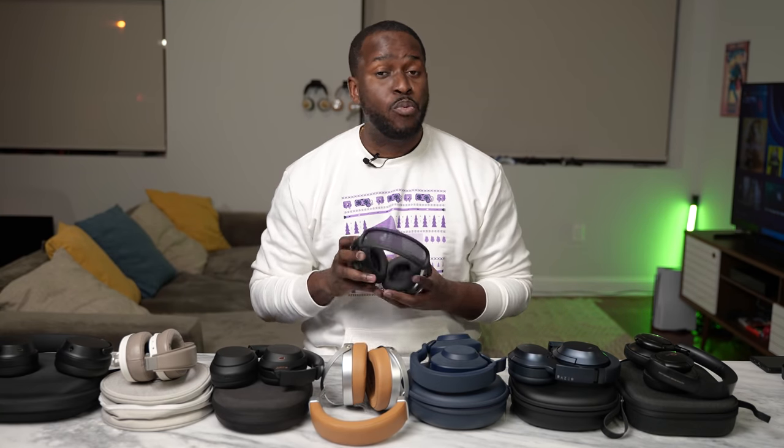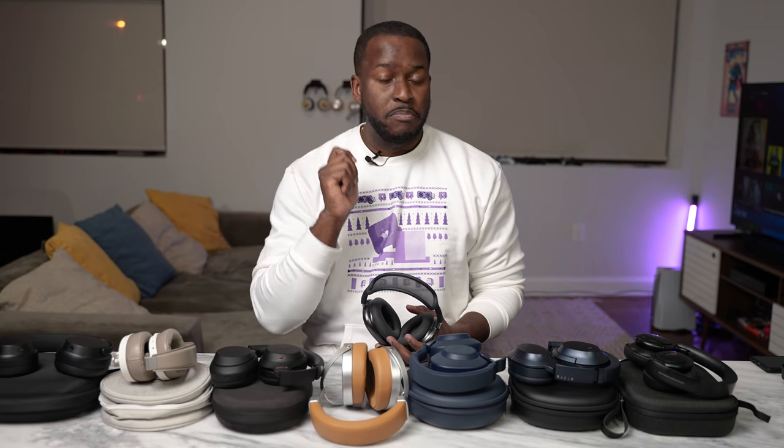Hey guys, Thunder E here and welcome to another headphone video. This time I'm going to show you the best set of headphones to pick up instead of the AirPods Max. Don't forget to hit the subscribe button and notification icon, and let's begin.